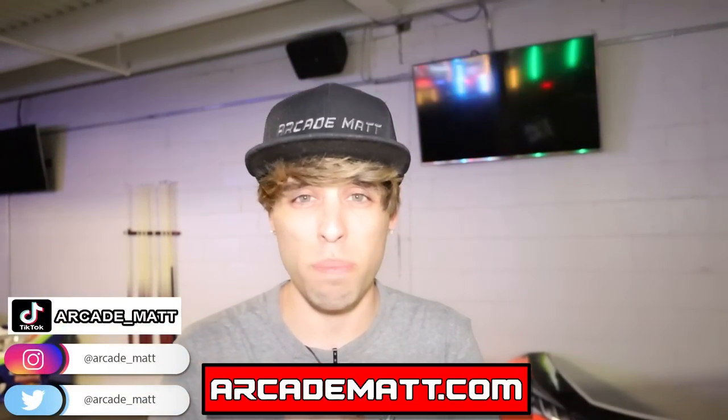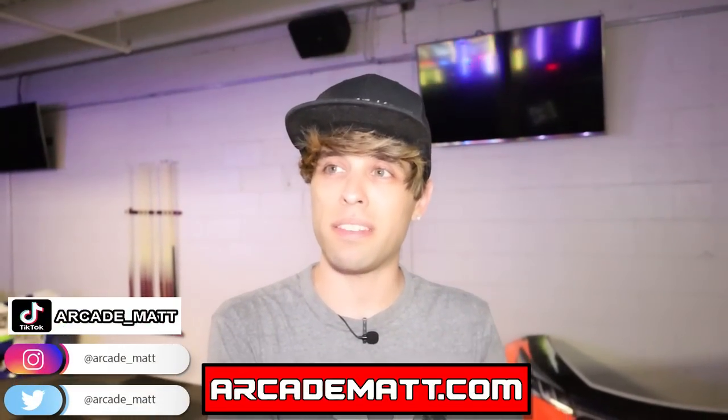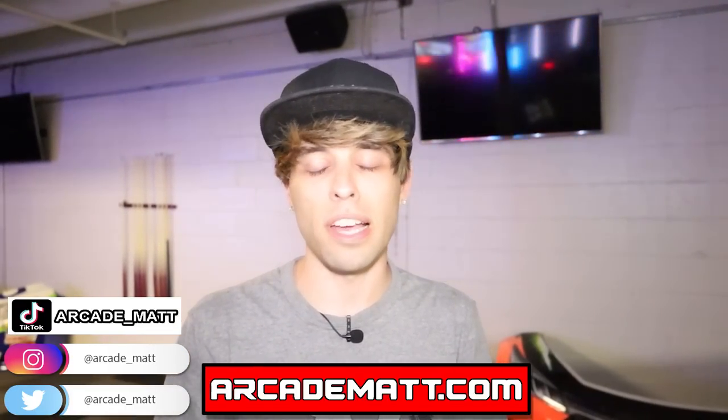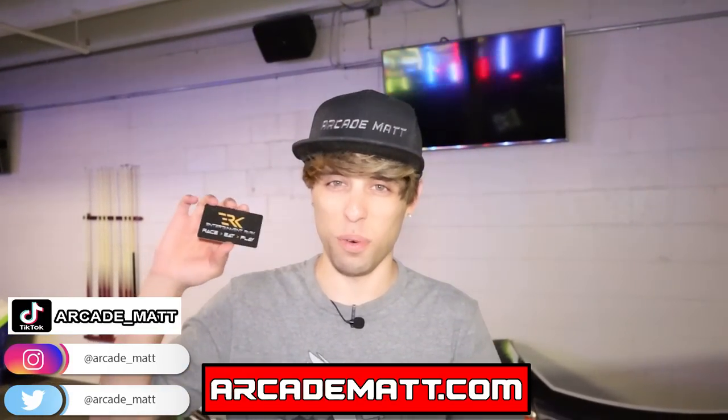Big thanks to Daryl of 3RK - he's amazing for letting us come in here and film. Arcademat.com has plush and prizes for sale. I'm on TikTok at arcade underscore Matt, plus my second and third channels - gaming Matt. All right guys, that's going to do it - thanks for watching!